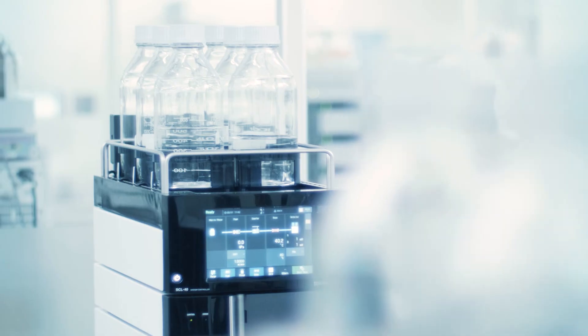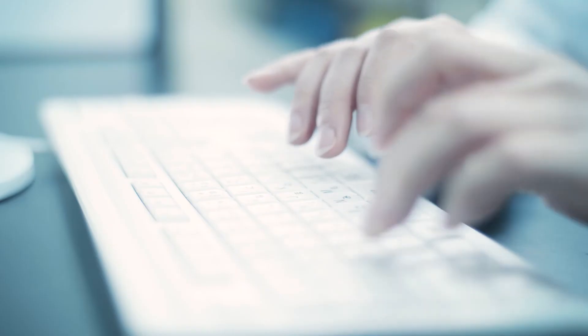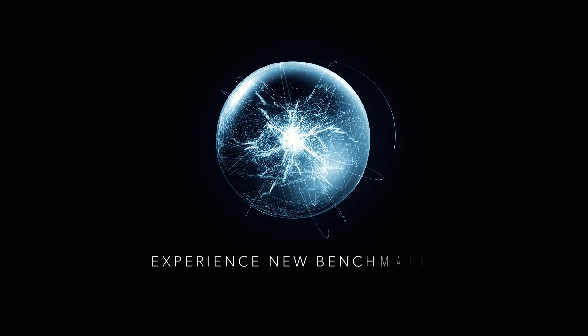The new industry standard UHPLC — Nexera series. It liberates the operator and fully maximizes your instrument investment. Join the smart UHPLC revolution today and experience new benchmarks.